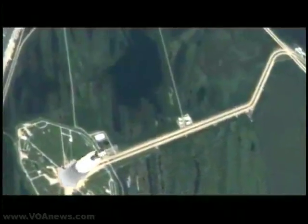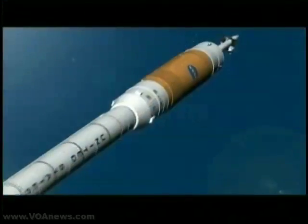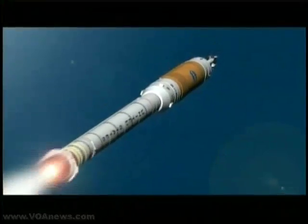NASA's Constellation project is accelerating, with engineers building and testing rockets and capsules that will be the primary vehicles for human space exploration after the shuttle fleet is retired in 2010.